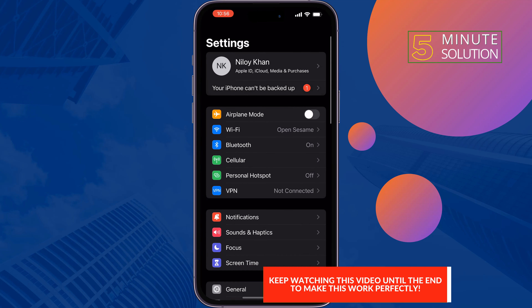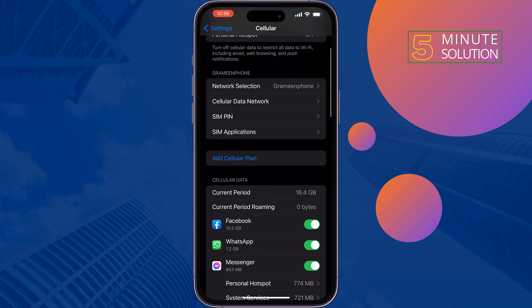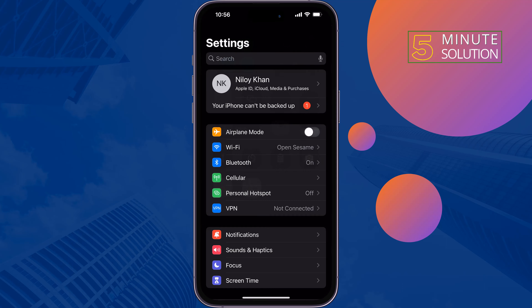First of all, go to Settings, tap on Cellular or Mobile Data, scroll down and turn on Wi-Fi Assist. Then switch your internet connection from cellular to Wi-Fi, or Wi-Fi to cellular.